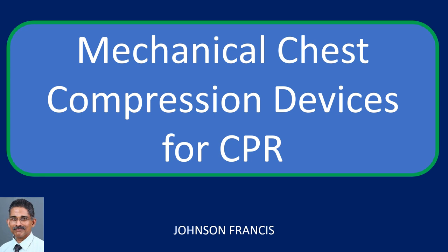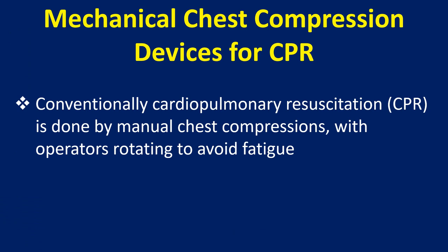Conventionally, cardiopulmonary resuscitation is done by manual chest compressions with operators rotating to avoid fatigue.